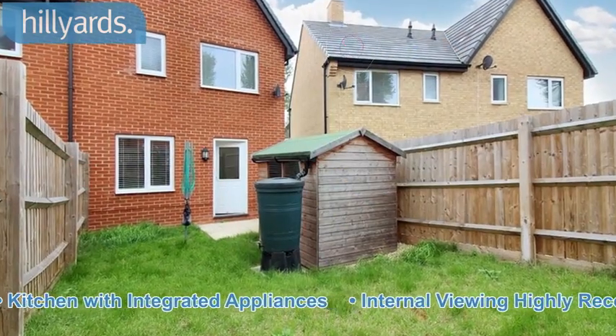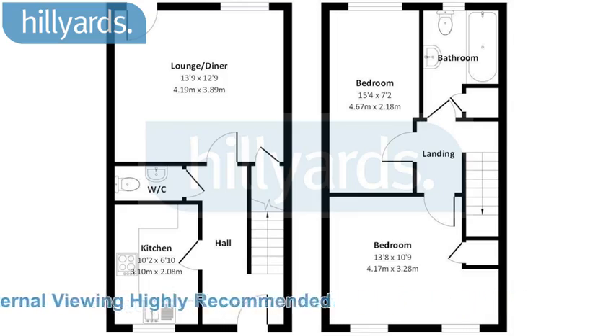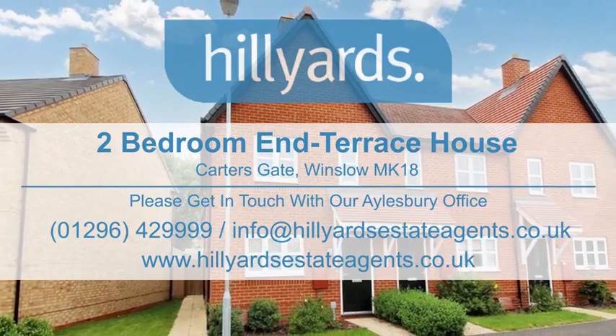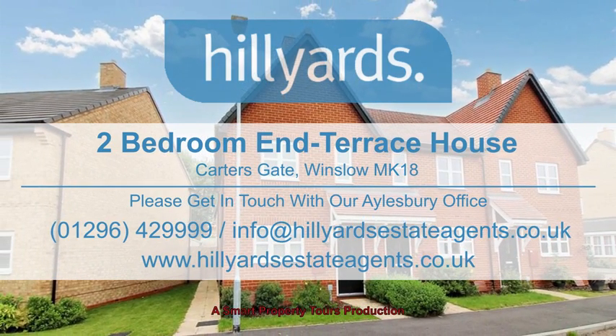Internal viewing highly recommended. Please contact us for more information at www.txt.com.au.